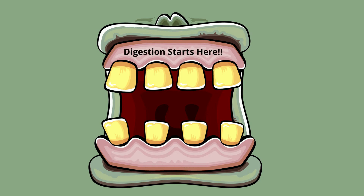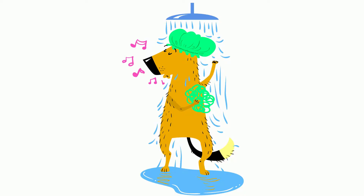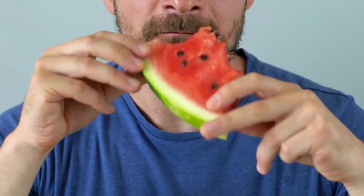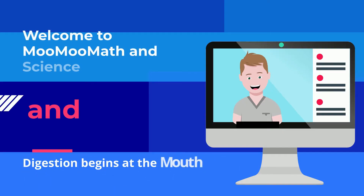The mouth is a very versatile part of the body. It enables you to tell jokes, perform concerts in the shower, and a crowd favorite — eat. Today we will look at how the various parts of the mouth work in concert to digest the food you eat.